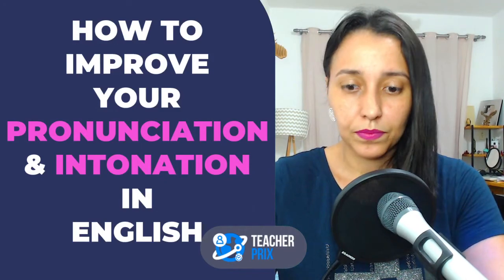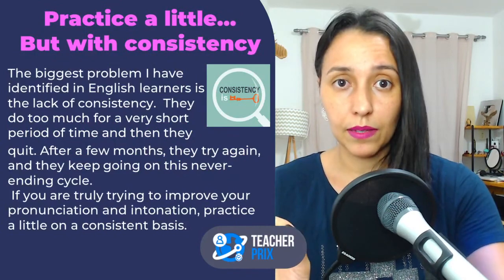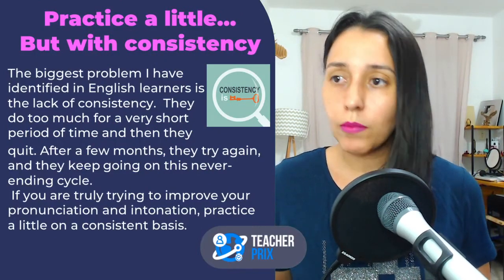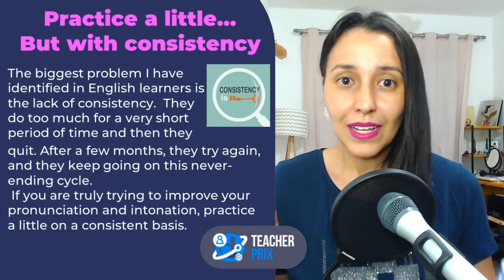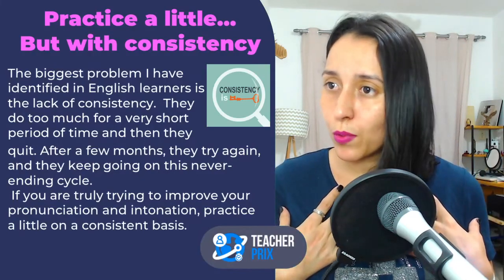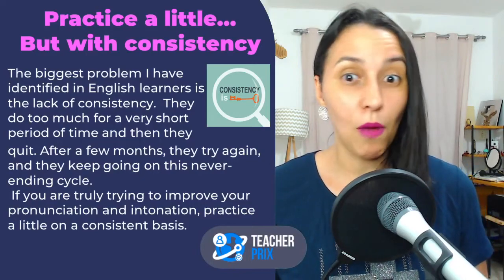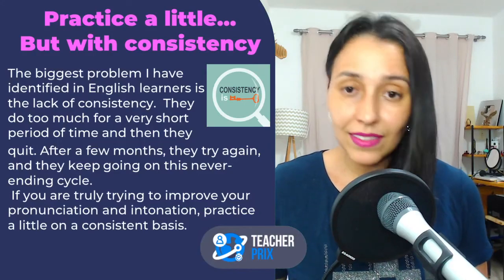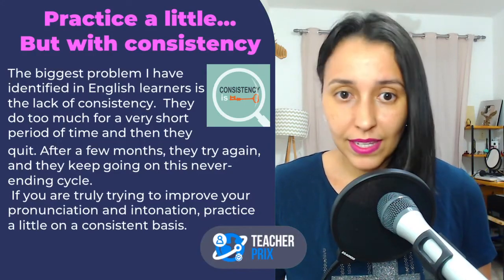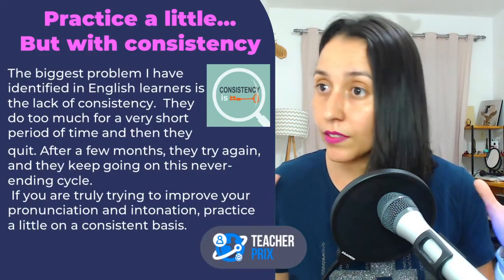Practice a little, but with consistency. Consistency. I guess the biggest problem students have is with consistency. This is something I have been able to identify by teaching my students from all over the world. I have been teaching English for more than 15 years, and one thing I noticed was the lack of consistency. The problems are very, very common.